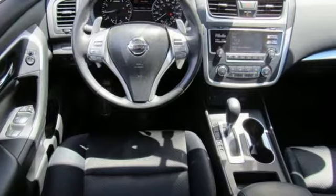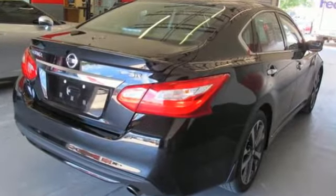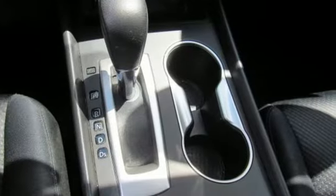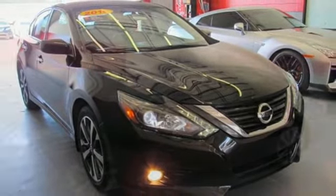Bluetooth wireless audio streaming. Intelligent key. Manual tilting steering column. Manual telescoping steering column. Continuously variable automatic transmission. Active grille shutters. Sport suspension. And inline four-cylinder engine.